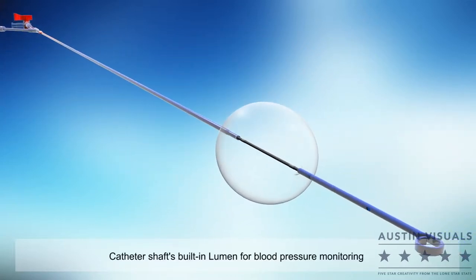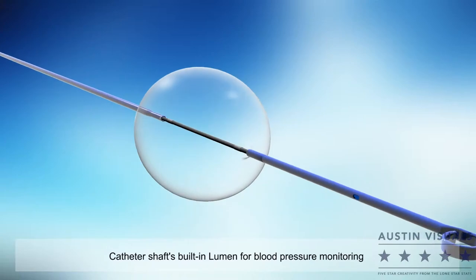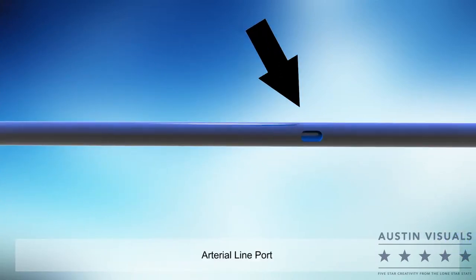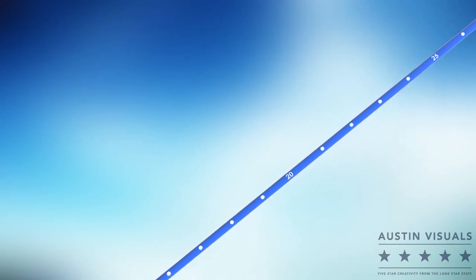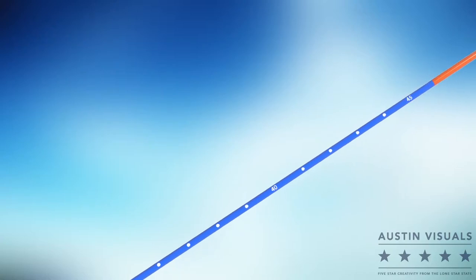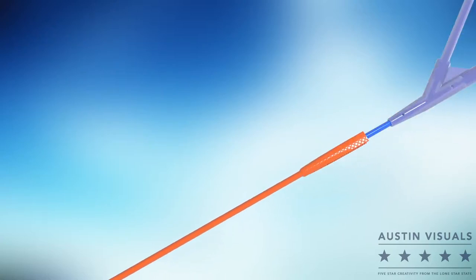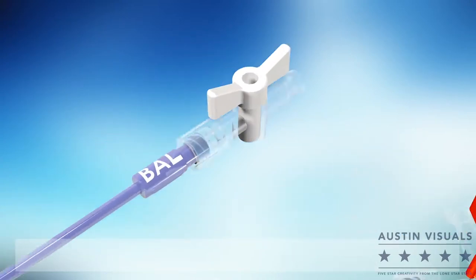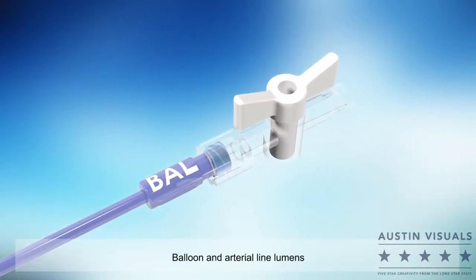The unibody shaft design contains a built-in central lumen for blood pressure monitoring via the arterial line port and includes length marks for measurement and proper positioning. The catheter contains two lumens which traverse the length of the catheter and connect to extension lines with stop cocks: the balloon lumen and the arterial line lumen.